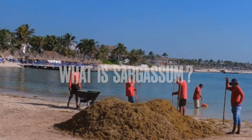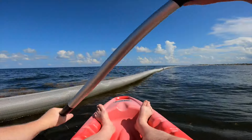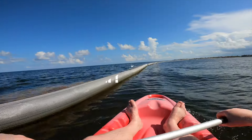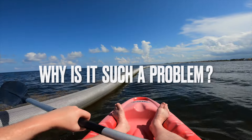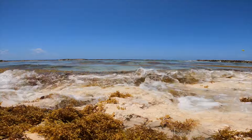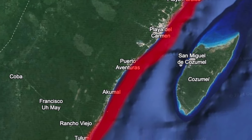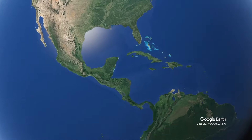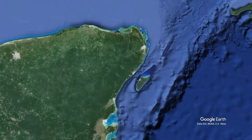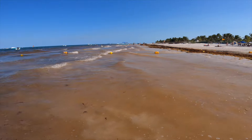What exactly is sargassum? Known to many as seaweed, sargassum is a genus or type of brown macroalgae. Since 2011, spring and summer has seen huge quantities of sargassum decimate the pristine white beaches of Riviera Maya, an area of Mexico's Caribbean coastline on the Yucatan Peninsula, leaving beachgoers contending with pungent-smelling piles of decomposing seaweed.